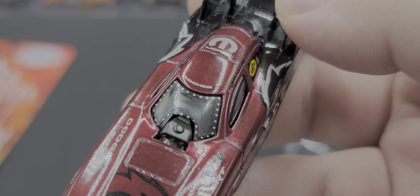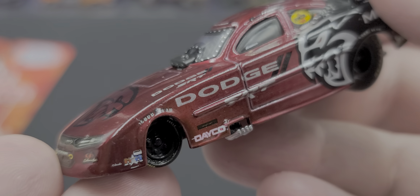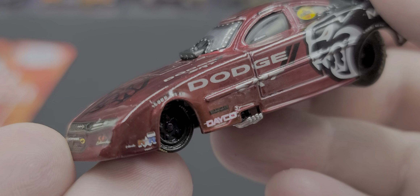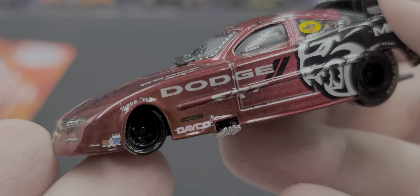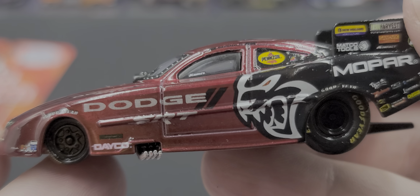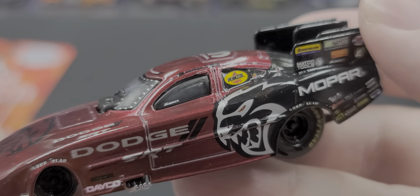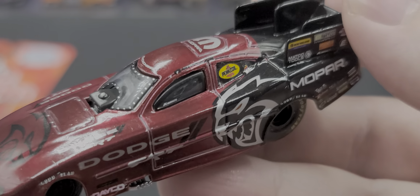Dodge lettering at the top of the windshield, and you can see all the silver painted details for the fasteners holding the windshield on. Goodyear above the front tires, more sponsors and deco in front of the tires. Got the exhaust headers sticking out the side, Dodge SRT, and Hellcat branding right in front of the rear tires, with Impact on the side windows.